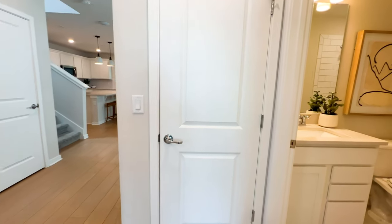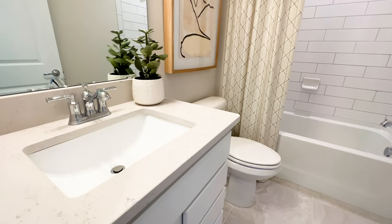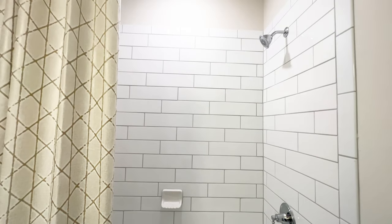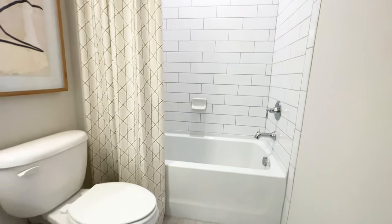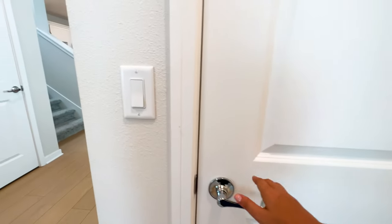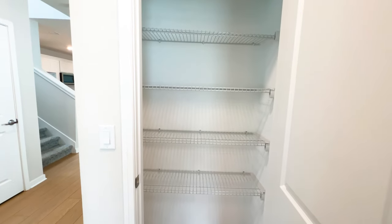This is going to be the full bathroom — as I said, it's a three bathroom home. We have rectangular tile squares going halfway to the ceiling and white cabinets. This door is going to take you to the linen closet to store all your towels — you have a lot of space.